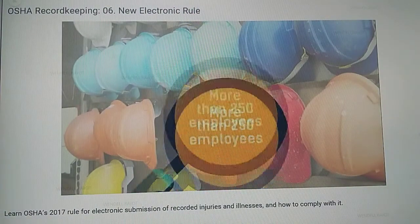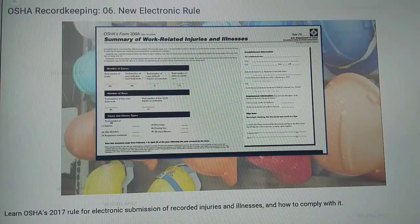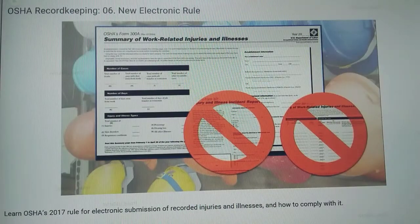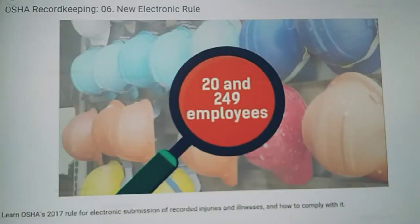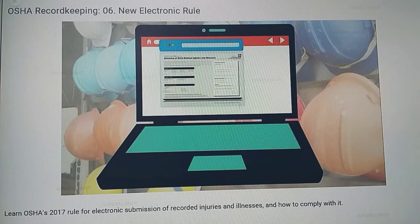To begin with, if you employ more than 250 employees and your organization currently maintains OSHA records, you're required to electronically submit OSHA Form 300A, but not 300 or 301. Employers with between 20 and 249 employees are also required to electronically submit Form 300A if they are classified as being in high-risk industries.